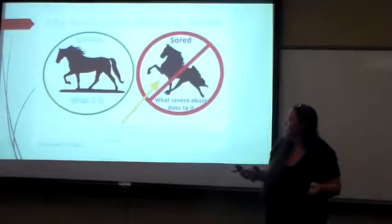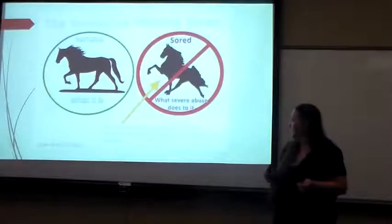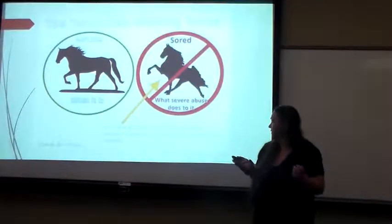On the left hand side you will see the natural gaited Tennessee Walker. On the right hand side, this is what is created through pain — severe pain. That is why the horse is carrying his legs up high.